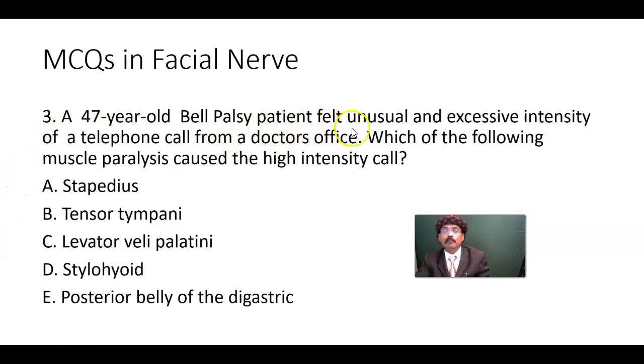MCQ number three: The 47-year-old Bell's palsy patient felt unusual and excessive intensity of the telephone call. Just remember, he has Bell's palsy — a lower motor neuron lesion of the facial nerve. The stapedius receives innervation from the facial nerve within the facial canal. If the stapedius is paralyzed, the patient will have hyperacusis — excessive and unusual intensity of sound. So the answer is the stapedius.